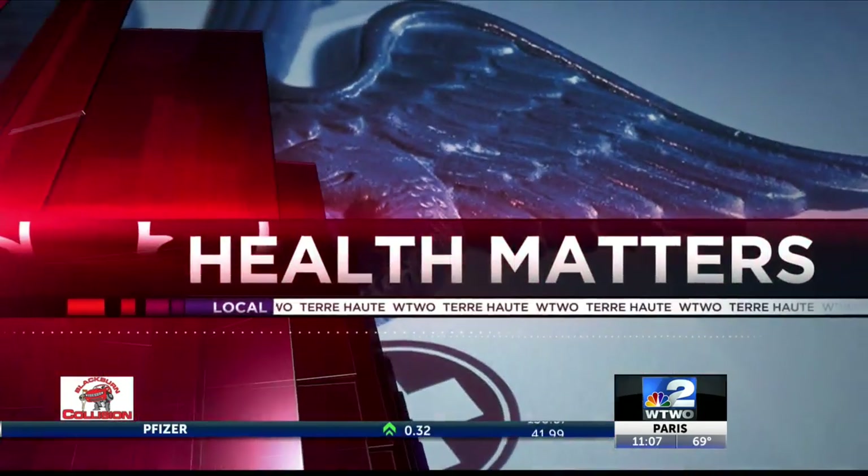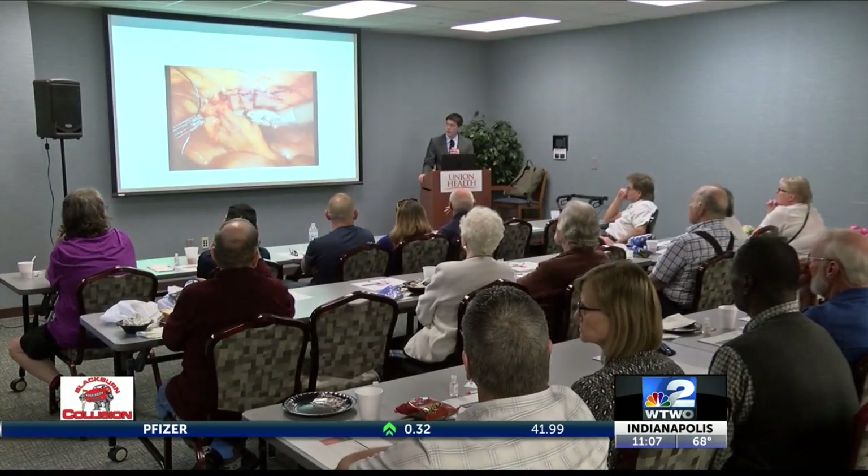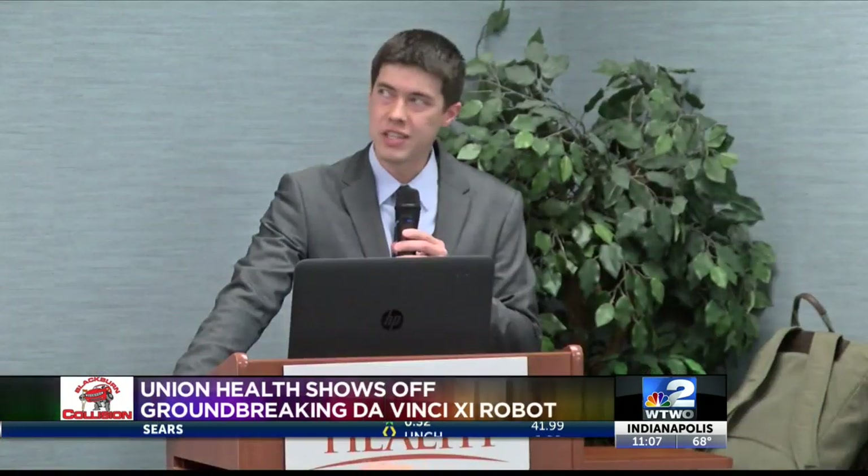Union Hospital showed off its newest piece of groundbreaking technology tonight called the DaVinci 11 surgical platform. This piece of technology is a robot that provides minimally invasive surgery, such as inguinal hernias.